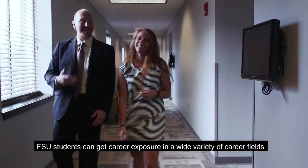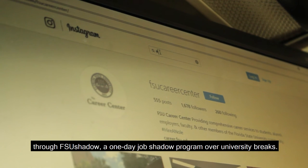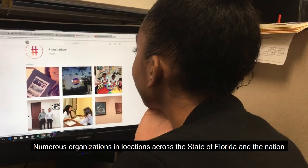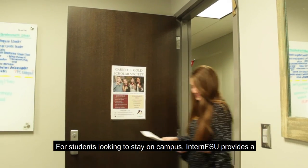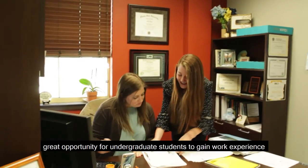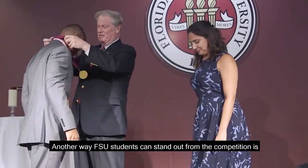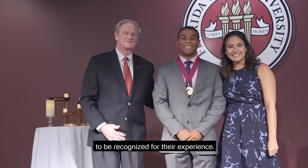FSU students can get career exposure in a wide variety of career fields through FSU Shadow, a one-day job shadow program over university breaks. Numerous organizations and locations across the state of Florida and the nation participate as hosts. For students looking to stay on campus, Intern FSU provides a great opportunity for undergraduate students to gain work experience under the mentorship of FSU faculty and staff.